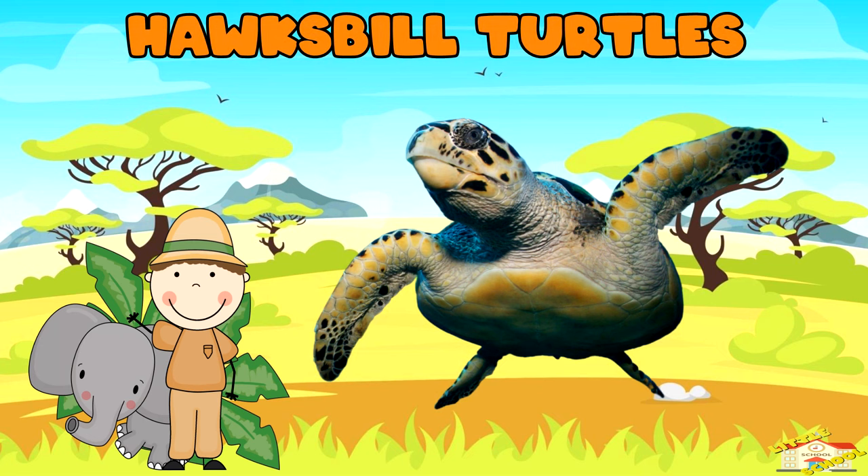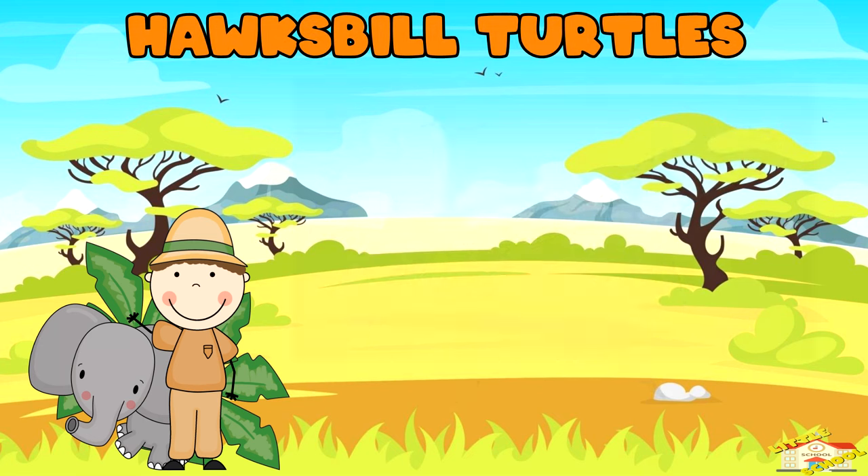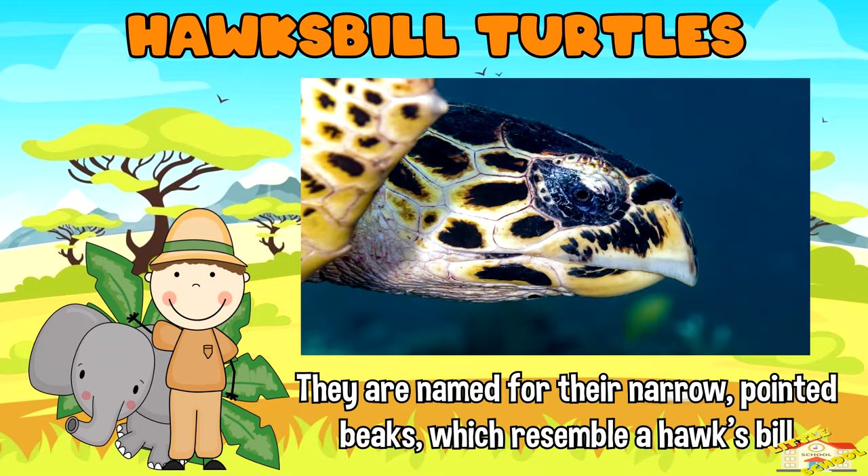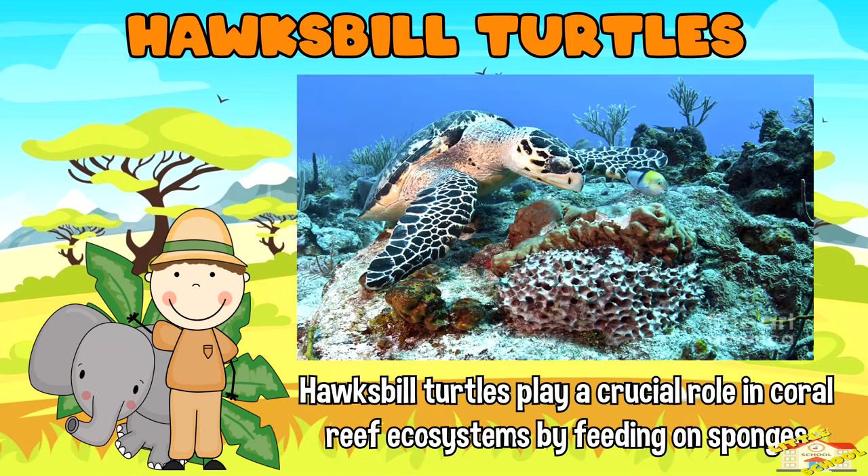Hawksbill turtles: hawksbill turtles have beautifully patterned shells made of overlapping plates called scutes. They are named for their narrow pointed beaks, which resemble a hawksbill. Hawksbill turtles play a crucial role in coral reef ecosystems by feeding on sponges.